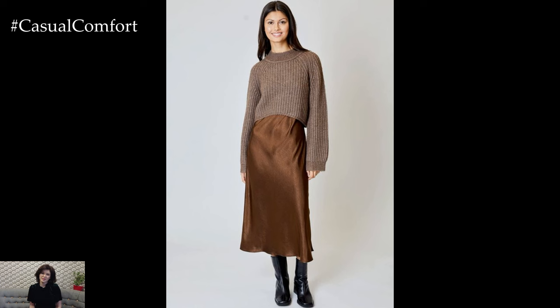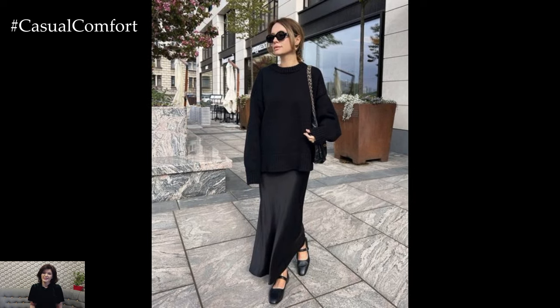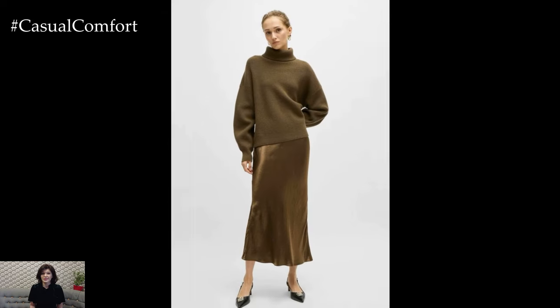Next, we have a layering technique that's all about mixing textures and creating a cozy yet chic look: layering a sweater over a slip dress. Slip dresses aren't just for summer — they're a fantastic piece to carry into the fall with the right layering. Choose a slip dress in a fall-friendly color like deep burgundy or forest green.